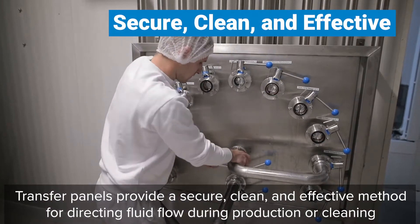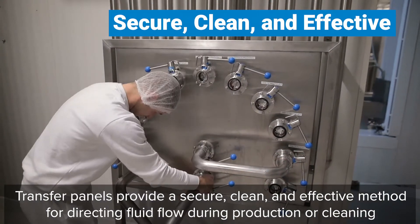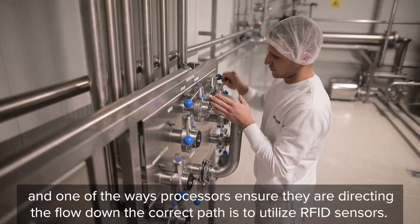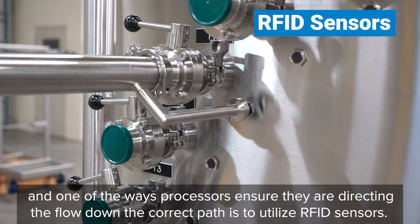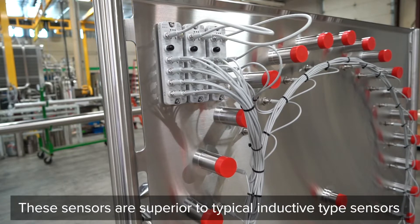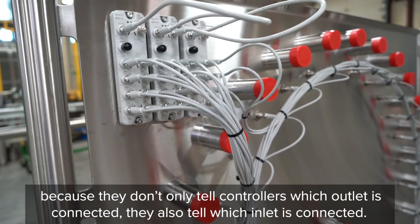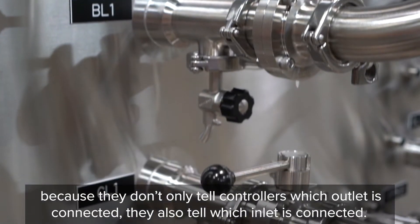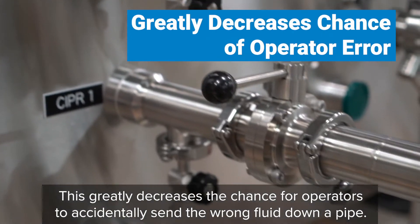Transfer panels provide a secure, clean, and effective method of directing fluid flow during production or cleaning. One of the ways processors ensure they are directing the flow down the correct path is to utilize RFID sensors. These sensors are superior to typical inductive type sensors because they don't only tell controllers which outlet is connected — they also tell which inlet is connected. This greatly decreases the chance of operators accidentally sending the wrong fluid down a pipe.